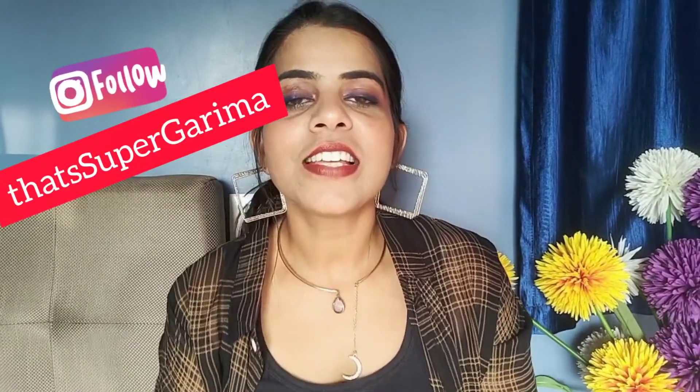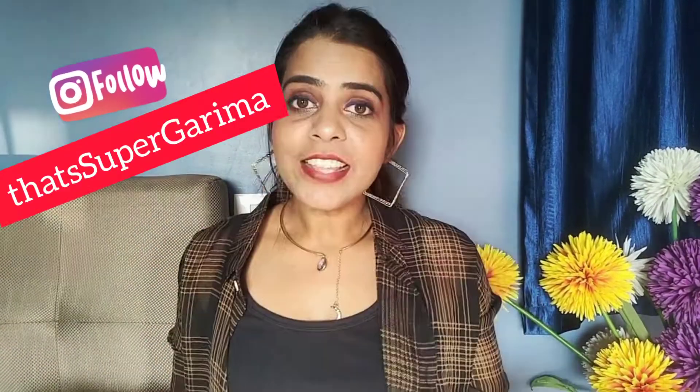Hi guys, welcome back to my channel! In today's video we are going to talk about my five favorite makeup products which are under 500 — quite affordable — and I have used them all. Before we start, as I always remind you, subscribe to my channel and follow me on Instagram. The Instagram handle is right over here in this video.